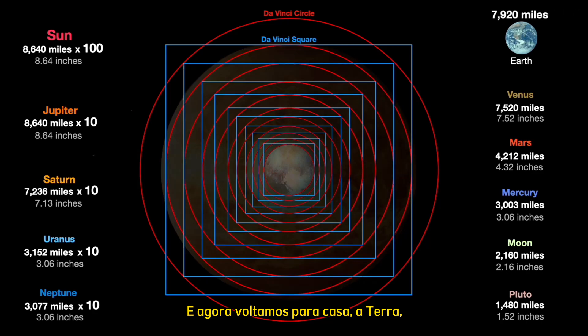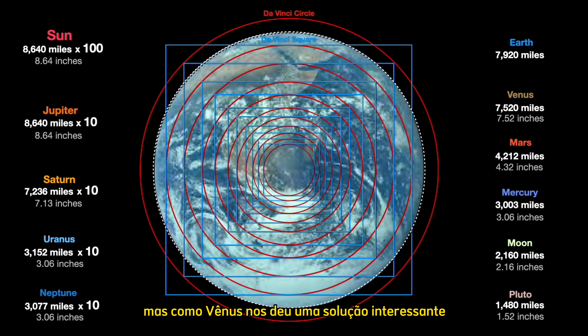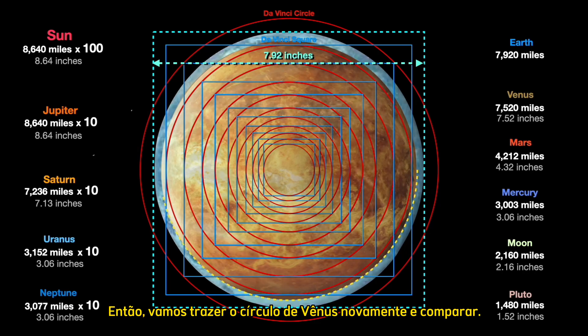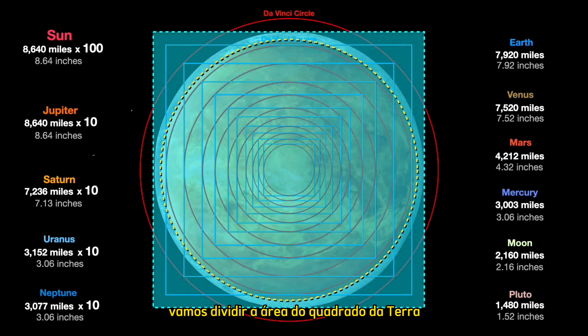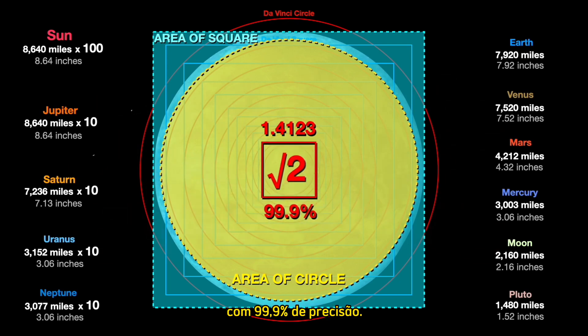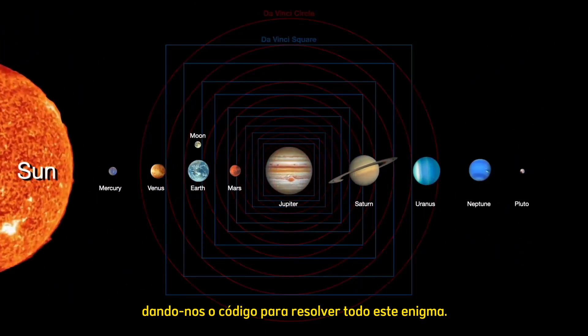And now we come home — Earth. She doesn't seem to fit the pattern either, but does she? Since Venus gave us an interesting solution by comparing her circle with a square, let's draw a square around Earth and compare her to Venus. The Earth square comes in at 7.92 inches, matching her diameter of 7,920 miles. Dividing the area of Earth's square by the area of Venus's circle, the stunning result is the square root of 2 to 99.9% accuracy — Earth and Venus in a beautiful mathematical dance, giving us the very code to solve this entire conundrum.